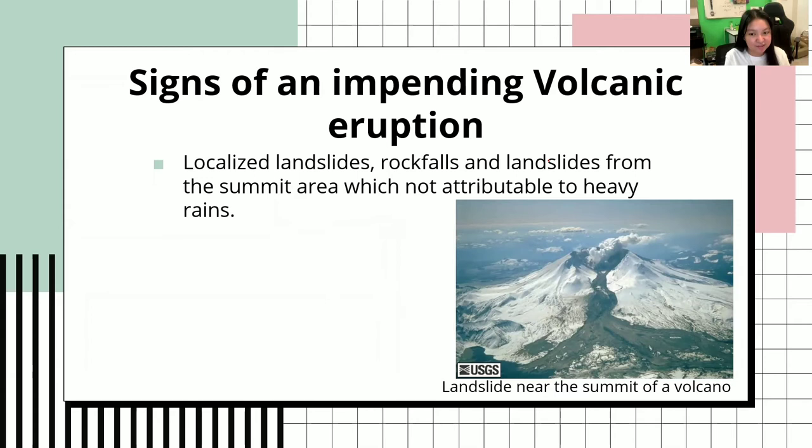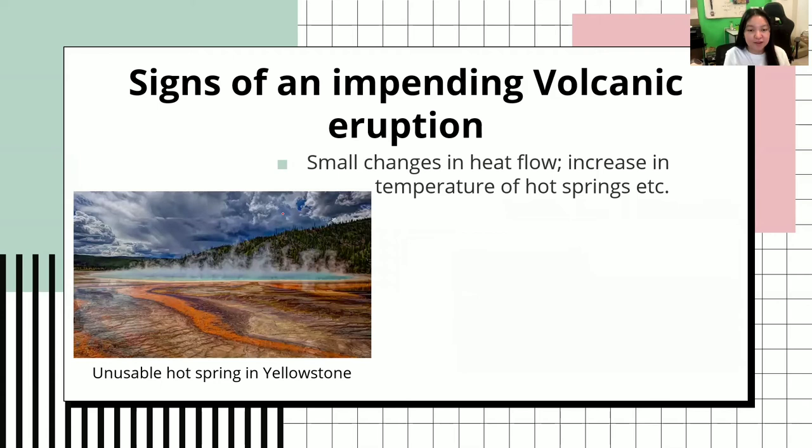Next would be localized landslides, rockfalls, and landslides from the summit area, which are not attributable to heavy rains. The landslide you can observe here is not due to heavy rains as most landslides are caused by. It is the movement from the volcano or the ground near the volcano. As you can see, the start of the landslide is near the summit of the volcano.